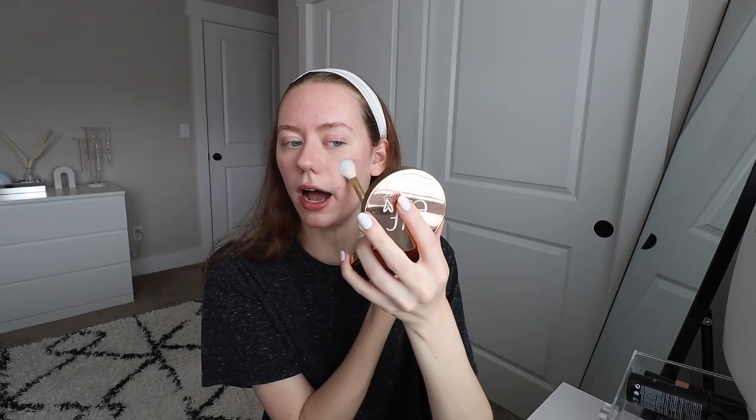Now that the base is done, I'm going in with bronzer and blush. My go-to bronzer is Tarte Park Avenue Princess, and my favorite blush is Tarte Amazonian Clay Party. Just because we put on a luminizing skin tint doesn't mean we skip the highlighter — I'm going in with my favorite luminizer above the cheekbones, a little on the chin, above my lip, the tip of my nose, and under my brows.